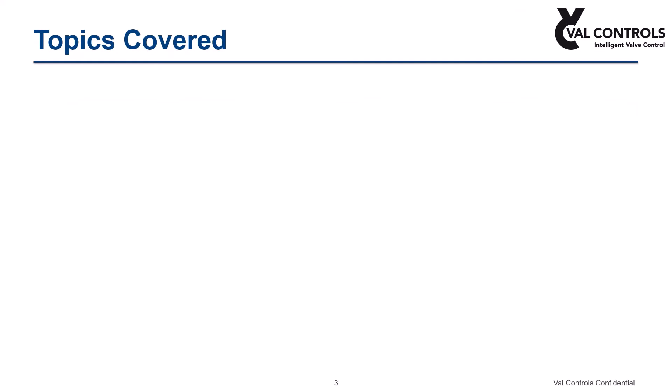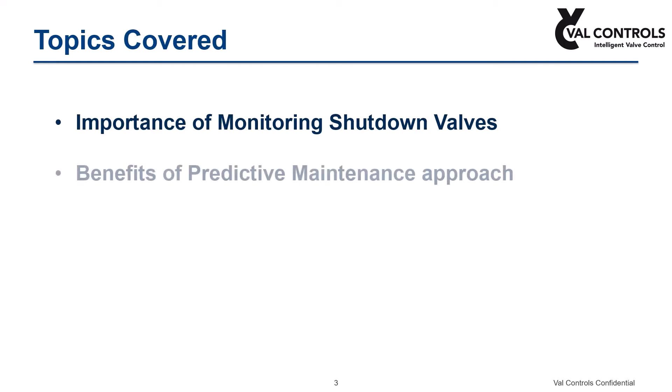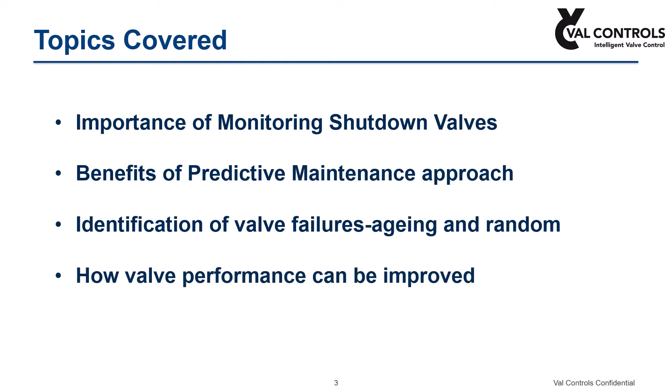This presentation covers the following topics: why monitoring of safety shutdown valves is significant and the benefits of predictive maintenance over routine and preventive methods; types of failures caused in the valve such as aging and random failures; how such valve failures are identified well in advance and corrected using the predictive maintenance approach; and most importantly, how digitalization helps process plants to measure and analyze key performance indicators and quickly troubleshoot problems, thereby improving plant profitability.